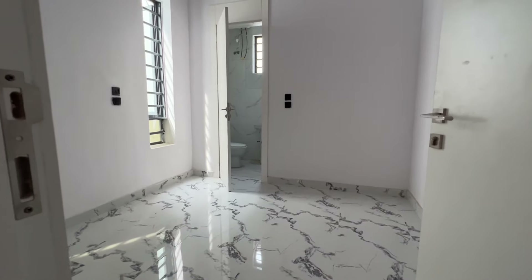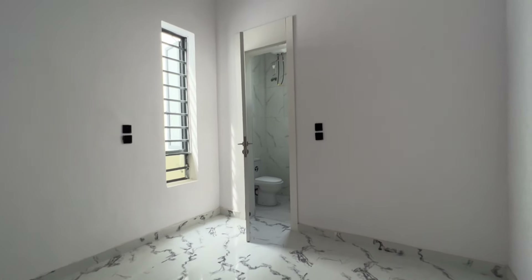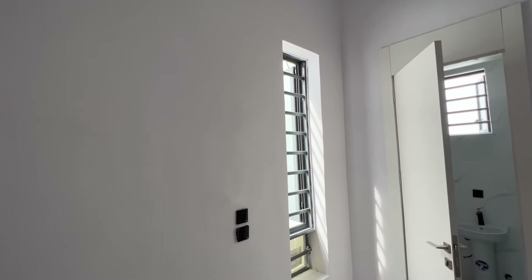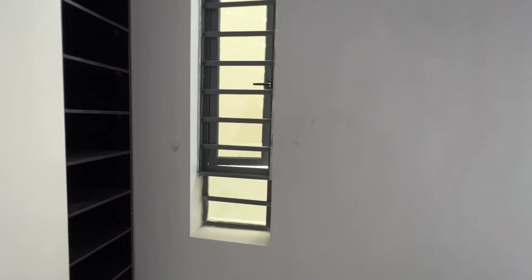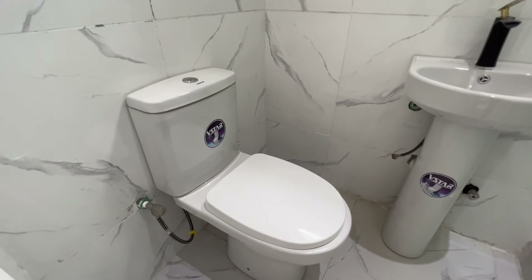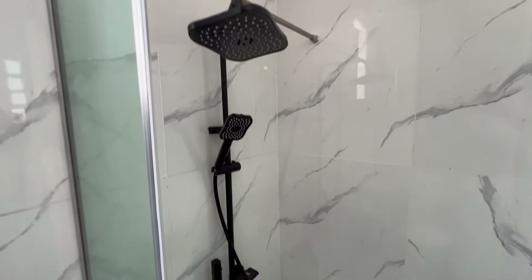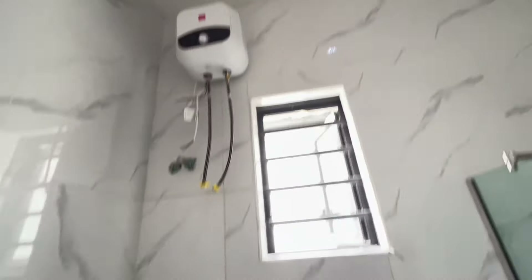This is the third bedroom. Let me get the open view of the room. Your bed will go on this side. It has double windows for cross-ventilation. This is the spot for your television. This is the wardrobe for this particular room. Moving to the bathroom: this is your bedroom ensuite with WC, washroom, shower, and water heater.